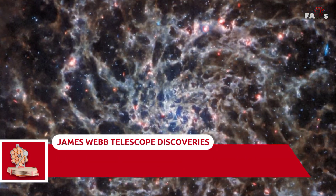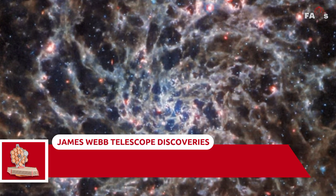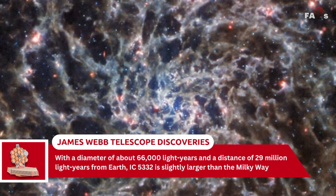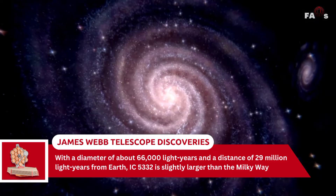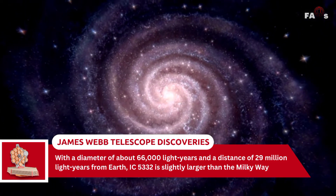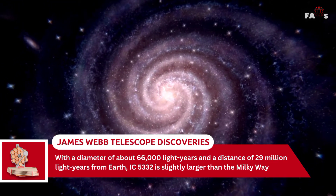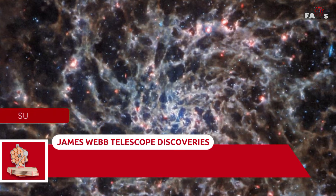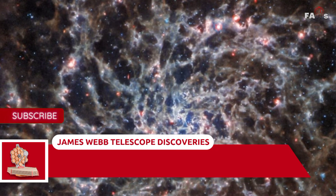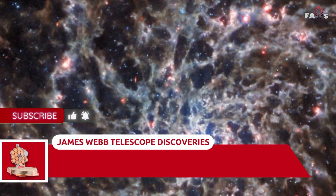The spiral galaxy is depicted in unprecedented detail in this Webb image. With a diameter of about 66,000 light-years and a distance of 29 million light-years from Earth, IC5332 is slightly larger than the Milky Way. We can see the symmetrical sweep of its spiral arms because it is almost exactly face-on with Earth.